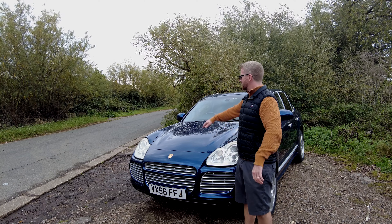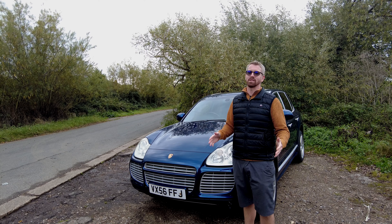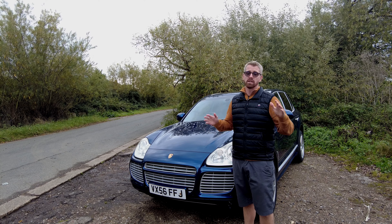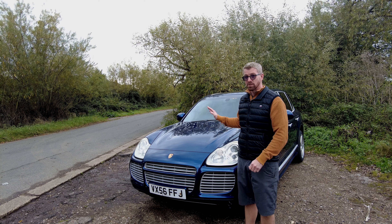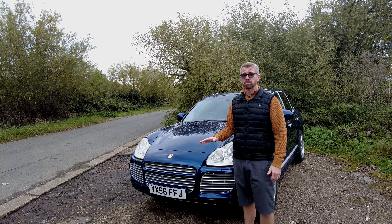Hey everyone, welcome back to the channel and my shiny new Porsche. This is a 2006 Porsche Cayenne Turbo S I picked up last week for just nine and a half grand. It's got 162,000 miles on the clock, 521 brake horsepower, and I love it.